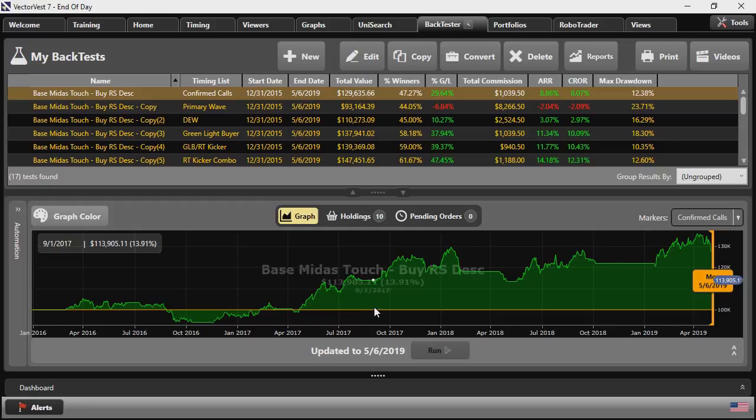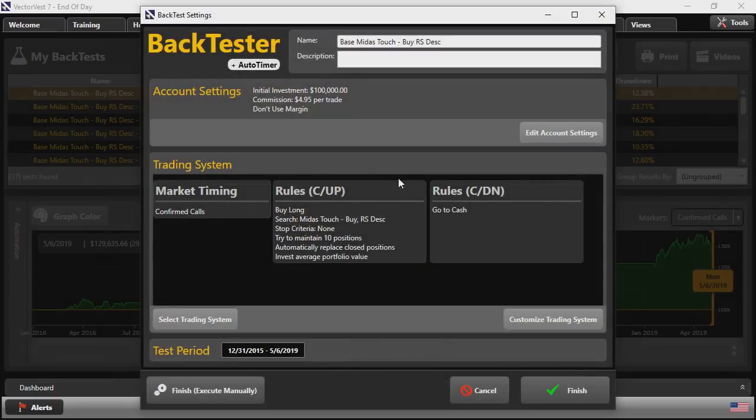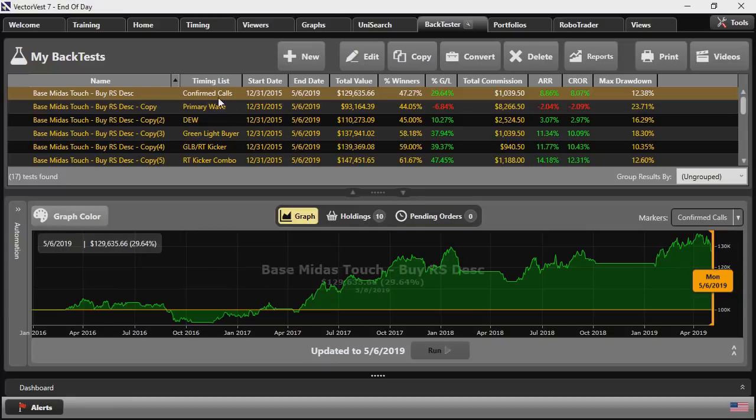For this example, I went all the way back to the beginning of 2016. The back test settings used our special Midas Touch search with no stop criteria — just buying a basket of 10 stocks and holding them to the down signal. Using those confirmed calls did very well: 47% winners with a 29% overall gain and a maximum drawdown of 12%. The equity curve got a little underwater early in 2016, and the horizontal lines represent times the portfolio went to cash on a confirmed down call, but ultimately it hit higher highs over time.